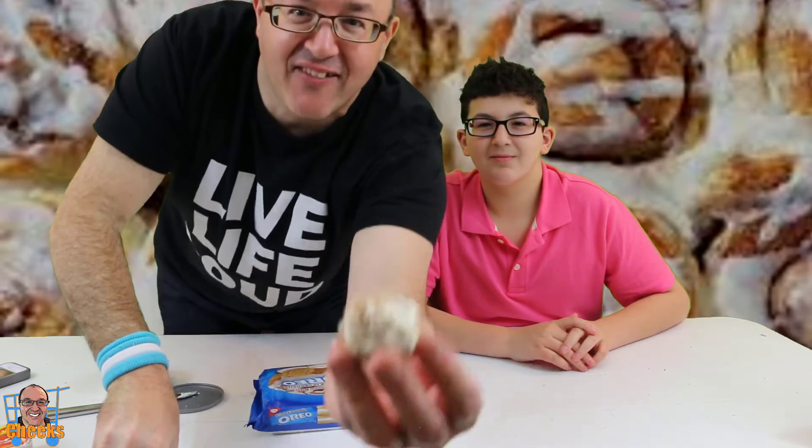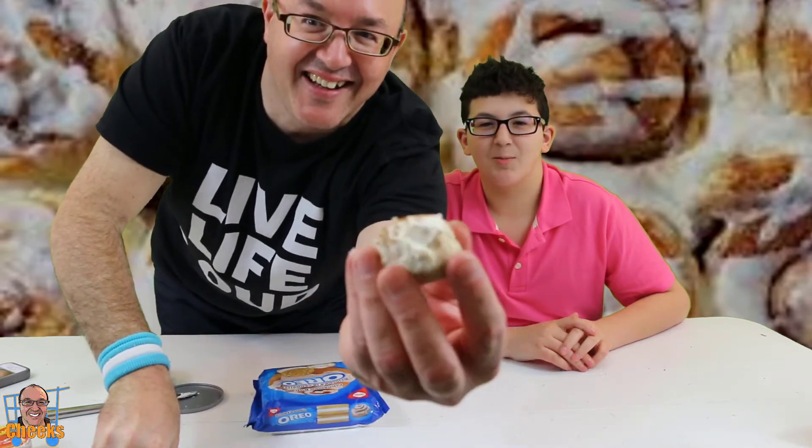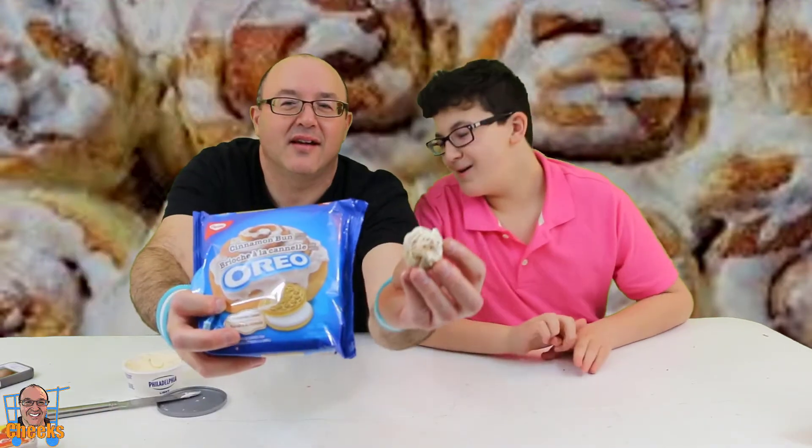Cinnamon sphere! Cinnamon spot! So you can have this, or you can have that. We need more cream cheese. There you have it — we made our own cinnamon bun Oreo. Isn't that crazy? Cinnamon ball! Let's compare the two. Oh, that tastes good. That's a good bun. We have some competition with this Oreo.